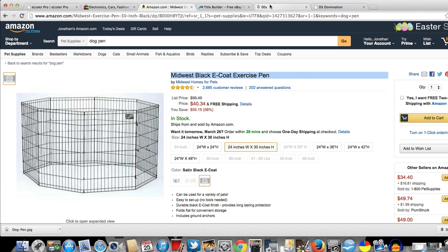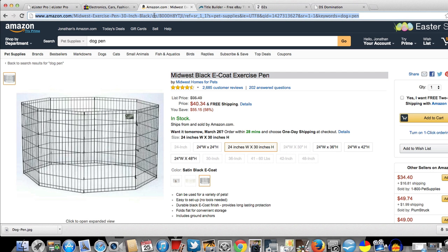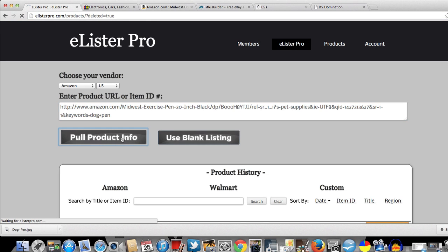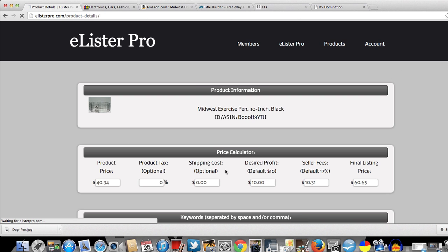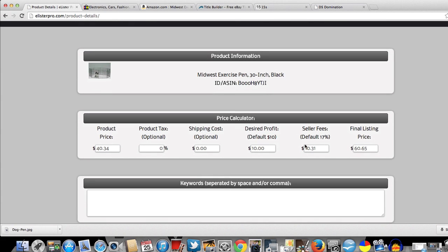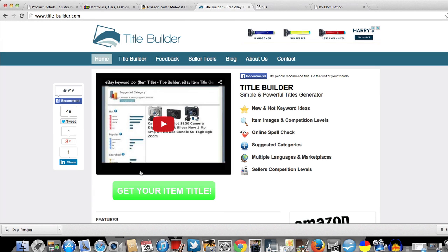Let's go ahead and start the timer. I'll copy the URL here, go over to eLister Pro, and enter it in the full product info field. Here's your desired profit — it already has seller fees set by default at 17%. Let's put a desired profit of $30, which makes my listing price $84.75.